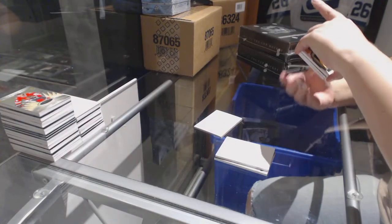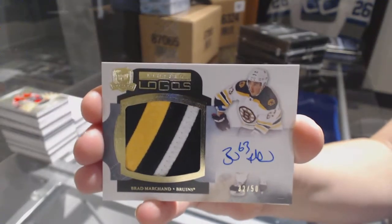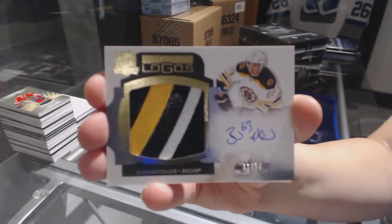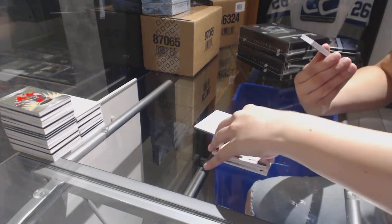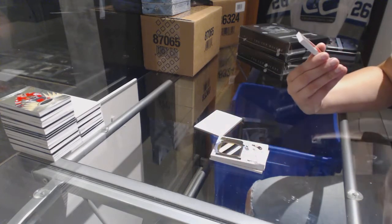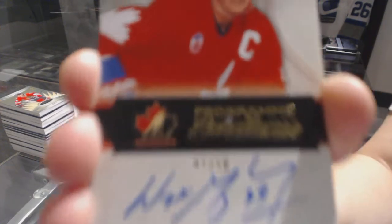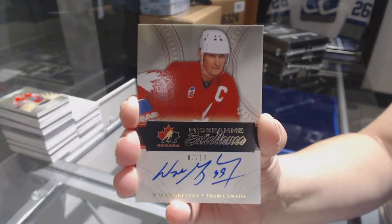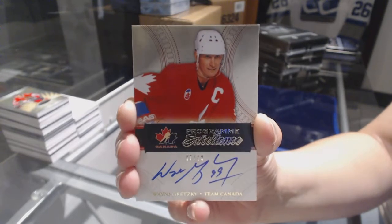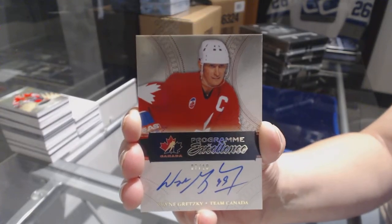We've got a Limited Logos number to 50 for the Boston Bruins, Brad Marchand. Pretty, pretty. We've got a Program of Excellence auto numbered to 10, Wayne Gretzky. Program of Excellence, numbered 7 of 10, Wayne Gretzky. It is a Gretzky night.